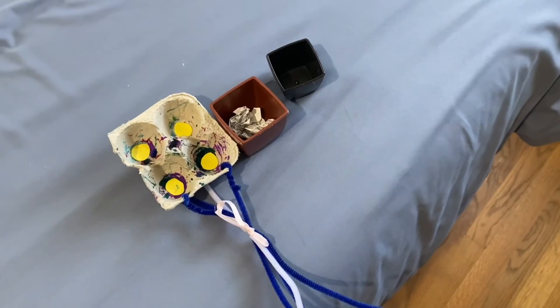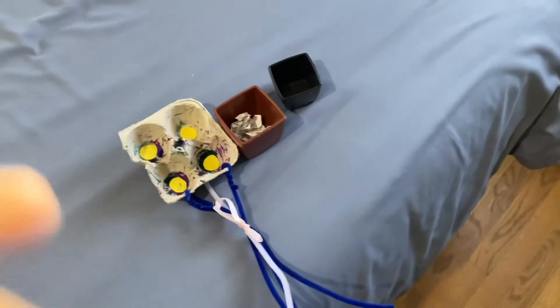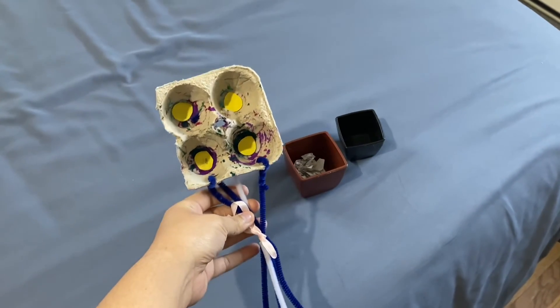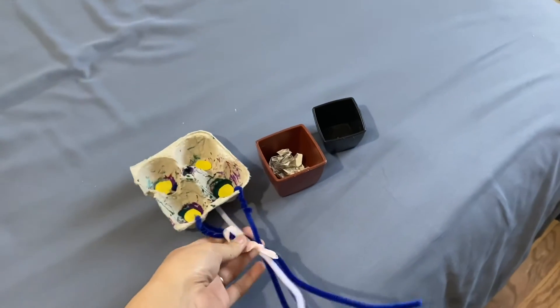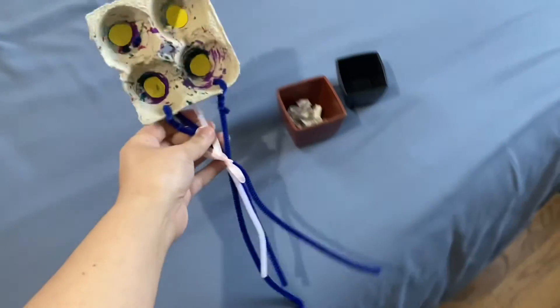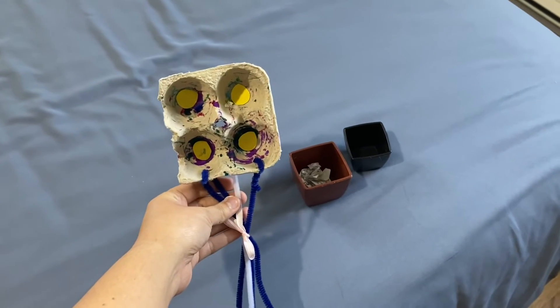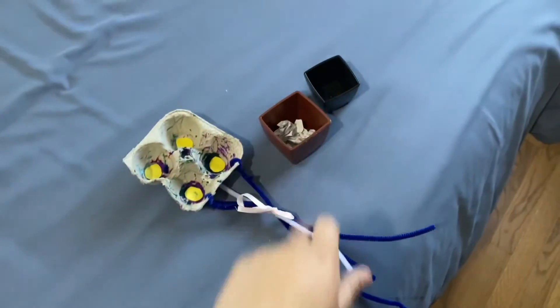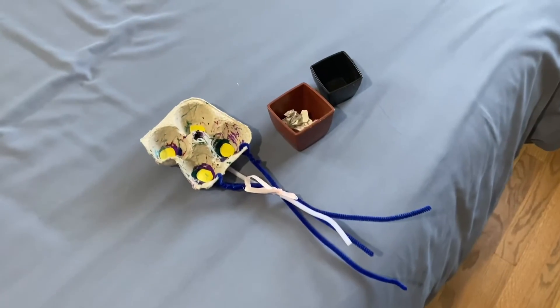All right, so this is what is going in the trash. My son made this at daycare and I enjoyed it, but now it is time to move on as he makes other really fun things. This is a bouquet of flowers, by the way — it took me a really long time to figure out what it was. And then I don't need these, so they are going in the trash.